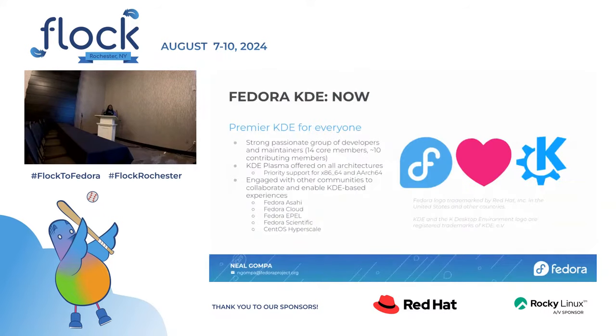The state of today is that people on the internet — if you go search Reddit and whatever — say we provide a premier KDE experience, which is something no one ever said about Fedora in the past decade before. That is a real big change. It's because we have this passionate group of developers and maintainers who are in the core group actively planning, deciding, and engaging, plus an extended group of contributing members that help make our mission successful.